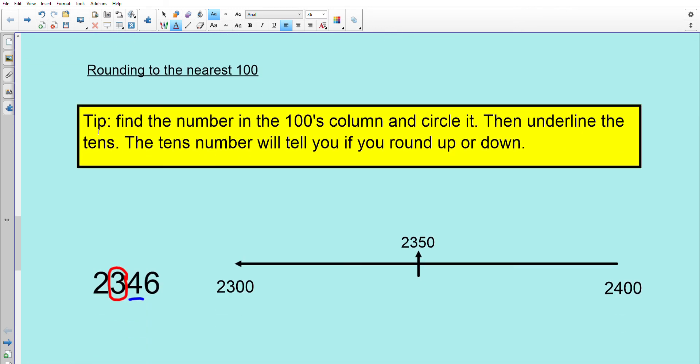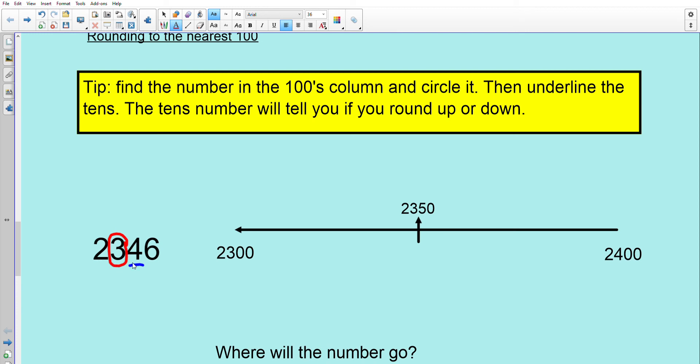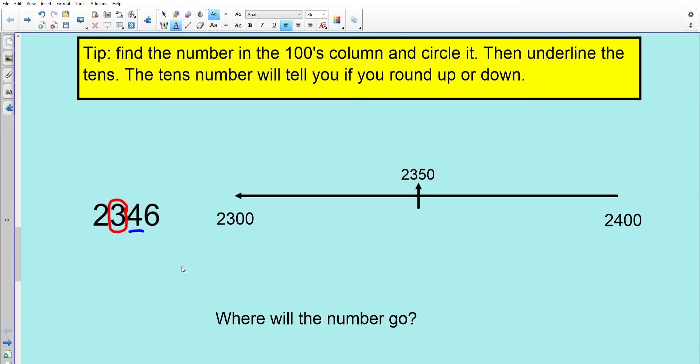Rounding to the nearest 100. Find the number in the hundreds column and circle it, then underline the tens. The tens number will tell you if you round up or down. Our number is 2,346 — it's between 2,300 and 2,400. Circle the hundreds, underline the tens. Four or less we round down, five or more we round up. The number sits between 2,300 and 2,350, so the answer is 2,300.